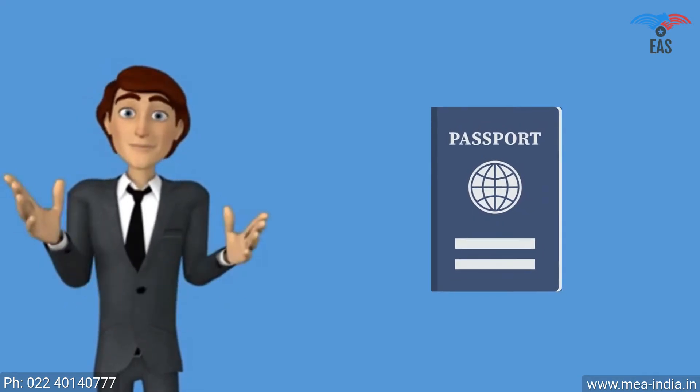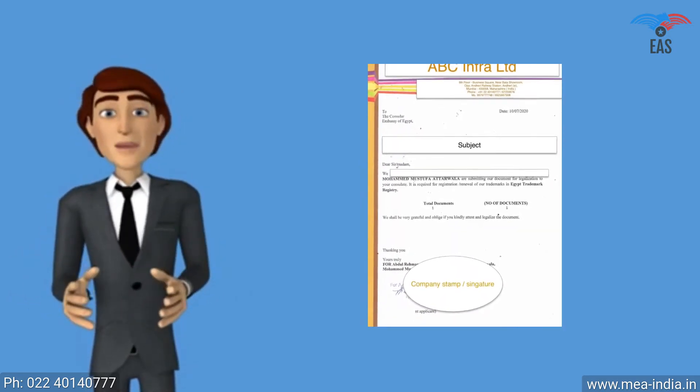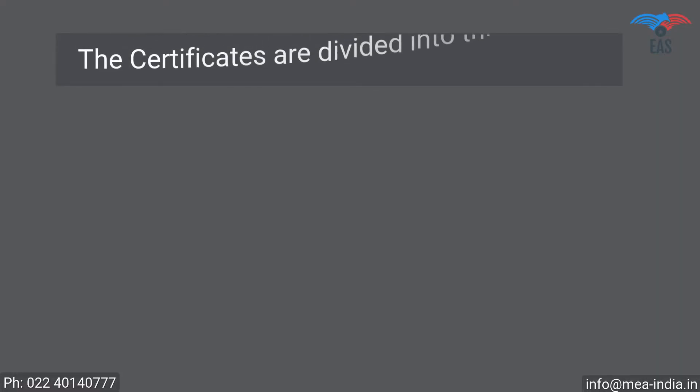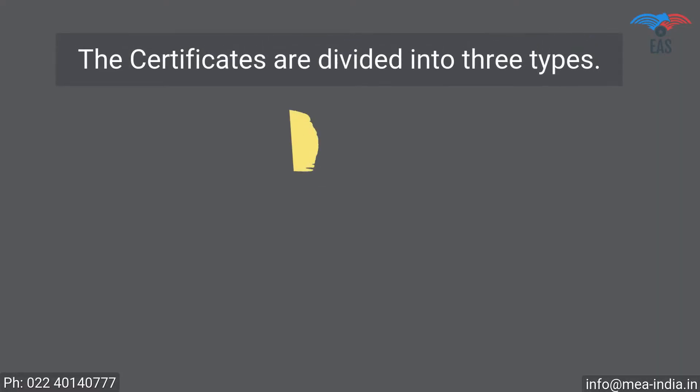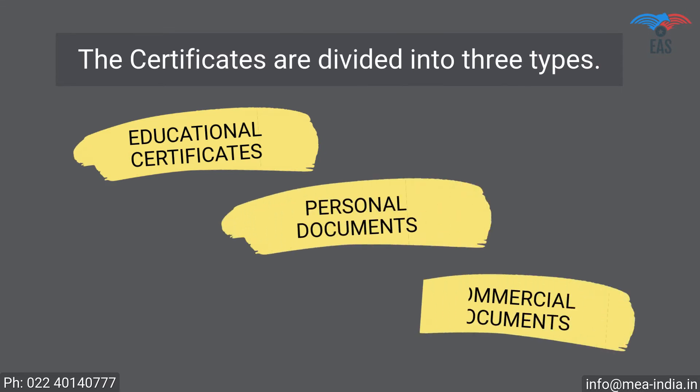Original documents for which you require apostille, along with a Civil ID copy — such as a passport copy or driving license copy — as supporting documents. For business documents, a company covering letter addressed to the Ministry of External Affairs is also required. Certificates are divided into three types: Educational Certificates, Personal Documents, and Commercial Documents.